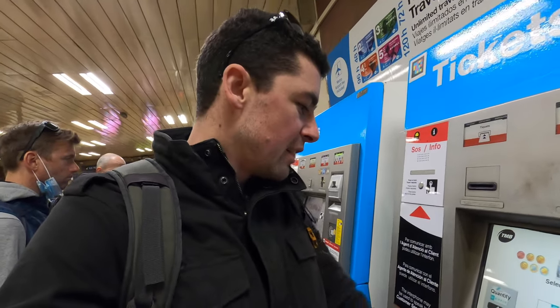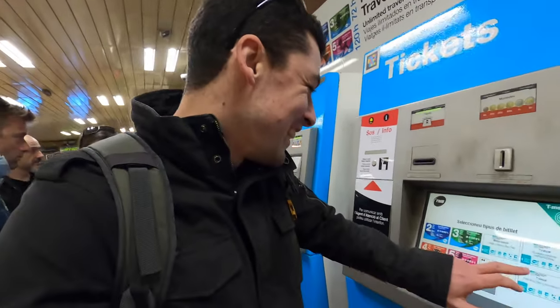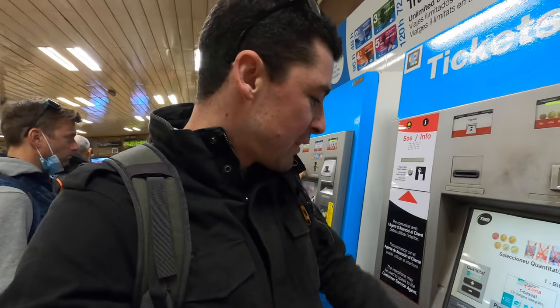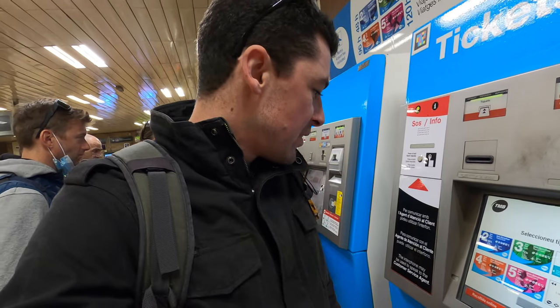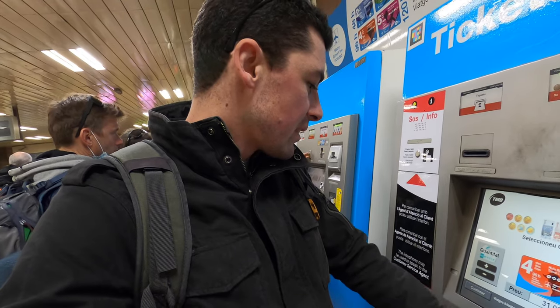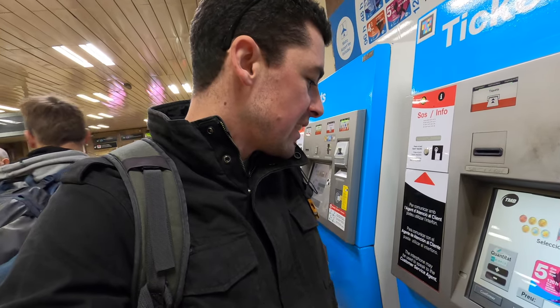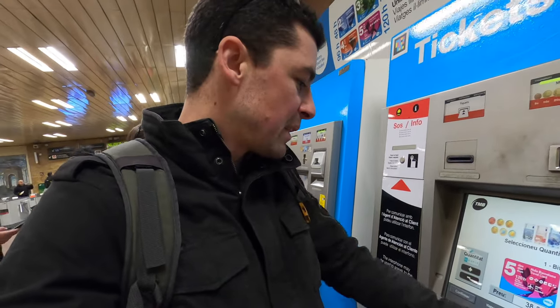A 10-trip casual card around Barcelona is 11 euros 35, all zones. Four days is 31 euros and five days is 38 euros. Remember you can set the quantity for multiple people.